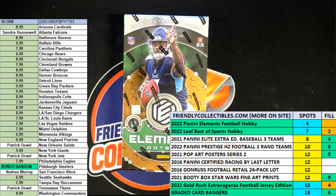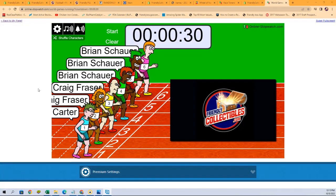It is filler time! It's a 2022 Panini Elements Football hobby box filler. We've got six names at the race line, 30 seconds on the clock. We're looking for first place to get two spots in Elements, second place to get one spot. Let's switch over to our race screen now and we're going to shuffle our racers once I find my cursor.